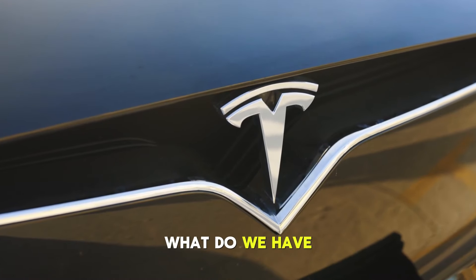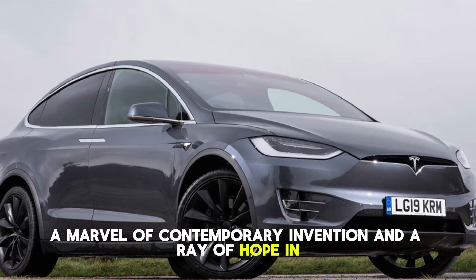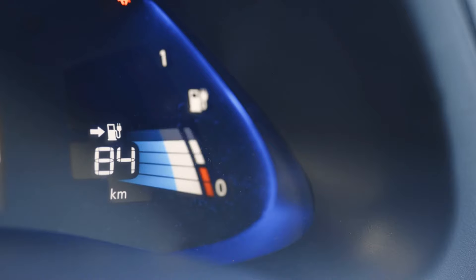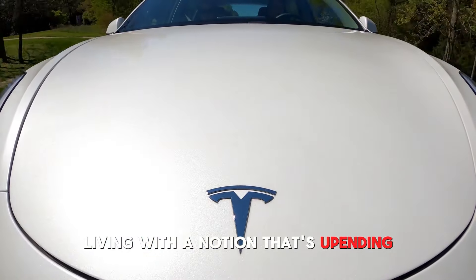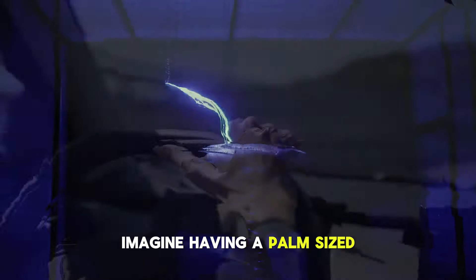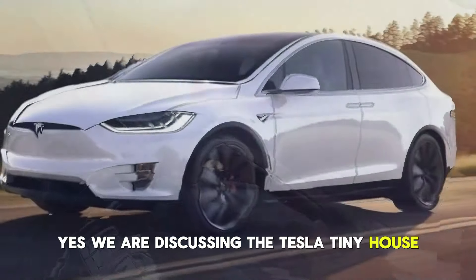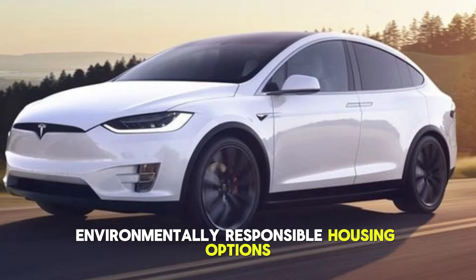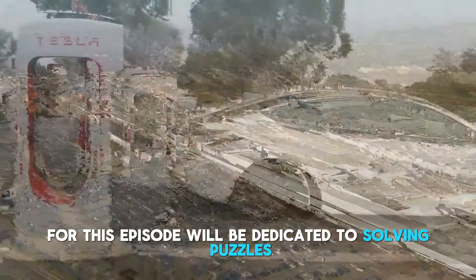This is Tesla's little house, a marvel of contemporary invention and a ray of hope in the always changing world of sustainable living. Now we're delving far into the world of futuristic living with a notion that's upending the real estate industry like never before. Imagine having a palm-sized eco-friendly haven that is both stylish and portable. Yes, we are discussing the Tesla tiny house, which is revolutionizing the search for reasonably priced, environmentally responsible housing options. So fasten your seatbelts — this episode will be dedicated to solving.